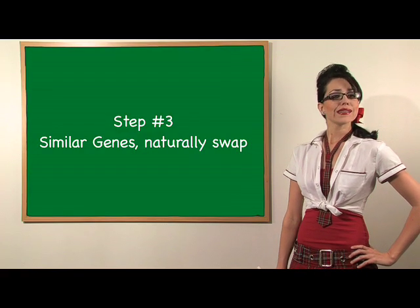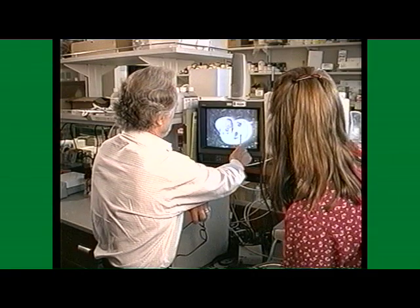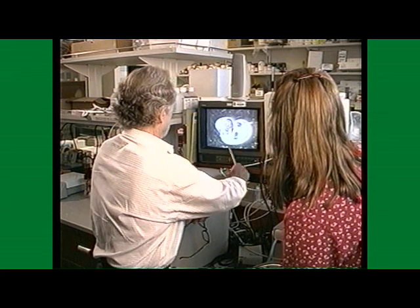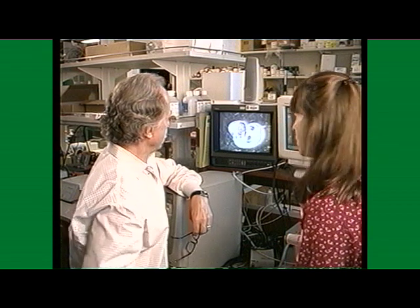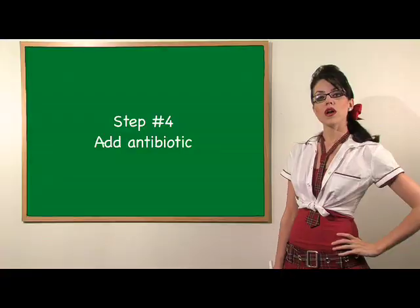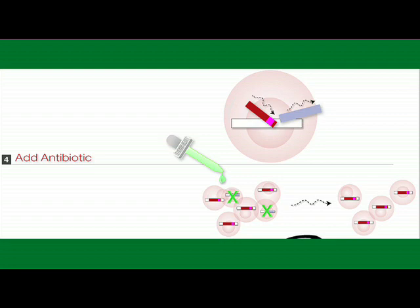Oh, my favorite. Number three: similar genes naturally swap. By mechanisms that are not completely understood yet — duh — similar genes will swap places. The mutant Ono gene is now incorporated into the genome, and the normal version is no longer active. Number four: add antibiotic. Cells that haven't incorporated the inactive Ono gene don't have the antibiotic resistance marker gene — pink. Adding antibiotic kills cells without the marker, leaving you with a clean batch of cells that all have the inactive version of the gene.